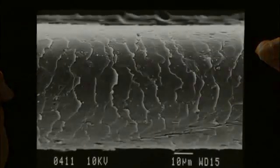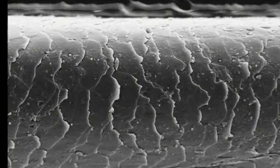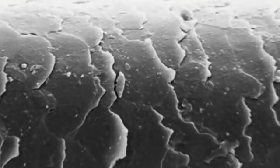A nanometer is pretty small. One of the best analogies is to compare it with a human hair. If you take a hair off of the top of your head, you can see that it's very thin. And now if you take something that's 100,000 times thinner than that, that's a nanometer.